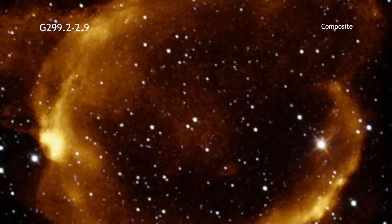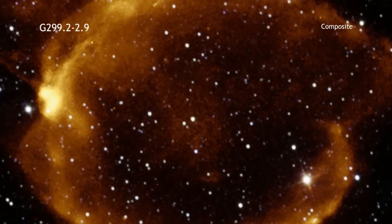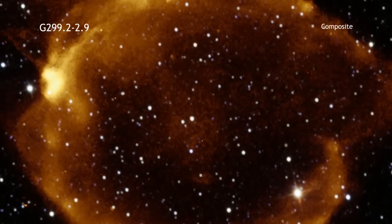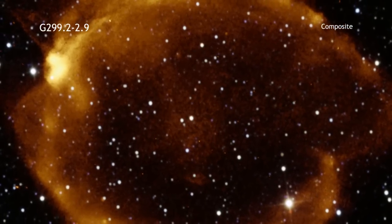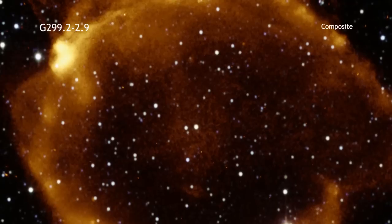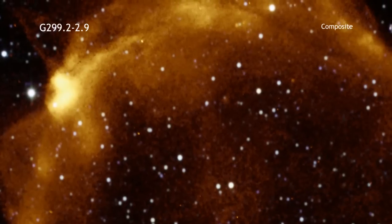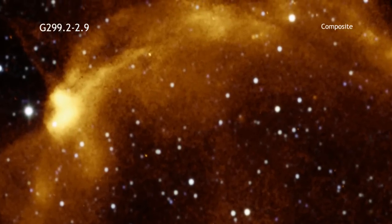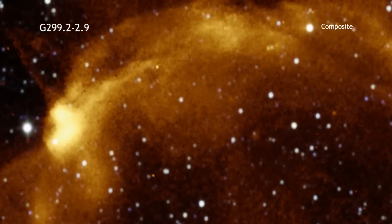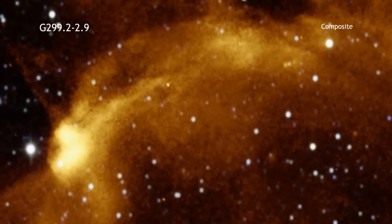Astronomers have gathered evidence that shows this remnant is the aftermath of what is called a Type Ia supernova. Type Ia's happen when a white dwarf grows too massive and violently explodes. Astronomers want to understand the exact details of how Type Ia's explode because they use them to measure the accelerated expansion of the universe and study dark energy.